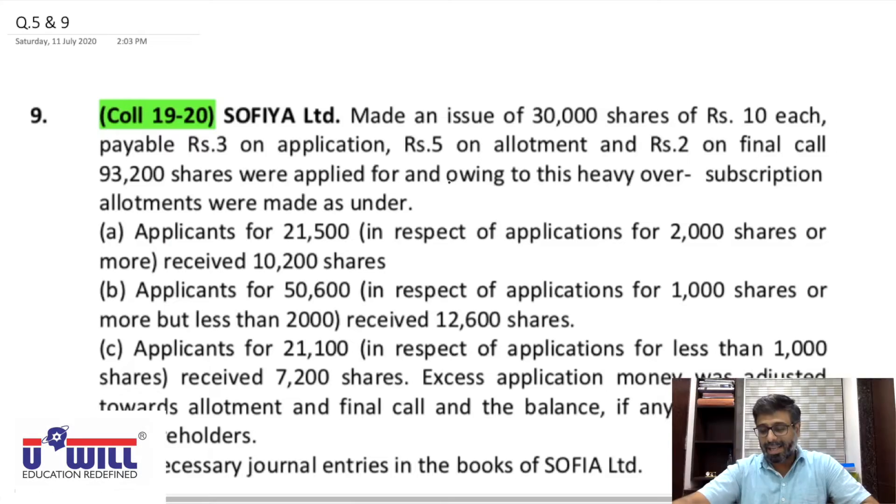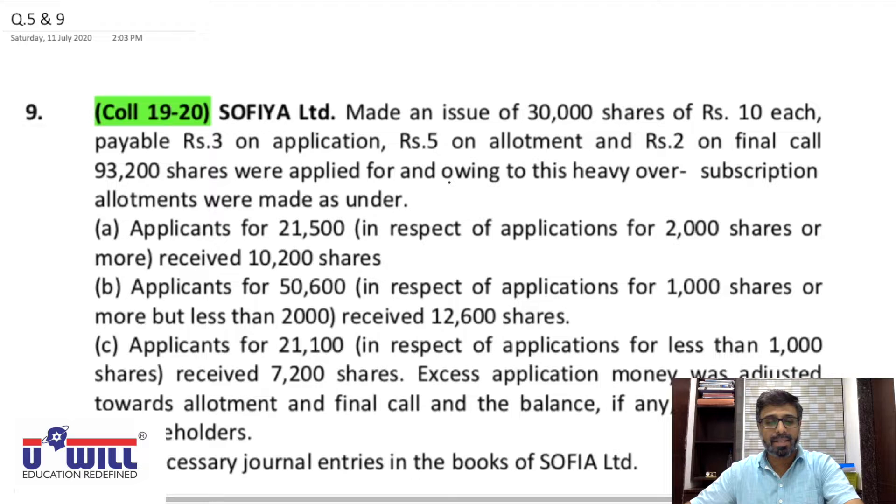We are going to solve two questions in today's video lecture — question 5 and question 9 of your study material. I'll explain question 9 of pro-rata allotment first. After question 9 is finished, pause the video, solve question 5 on your own entirely, then play the video. I'll put the solution of question 5 in front of you so you can verify whether you did it right or not. Let's start with question number 9.